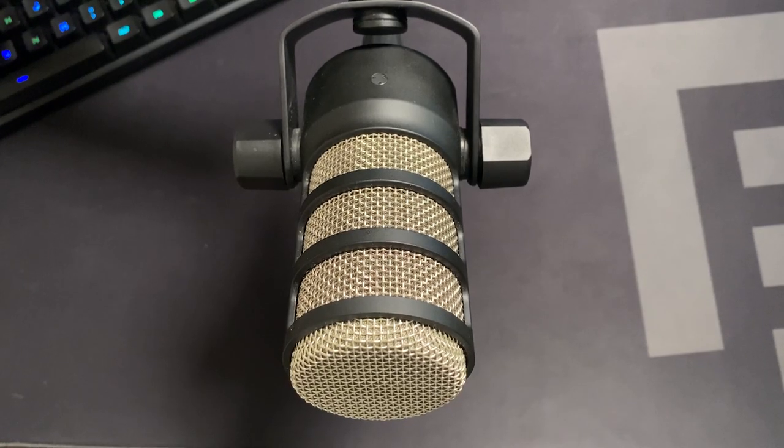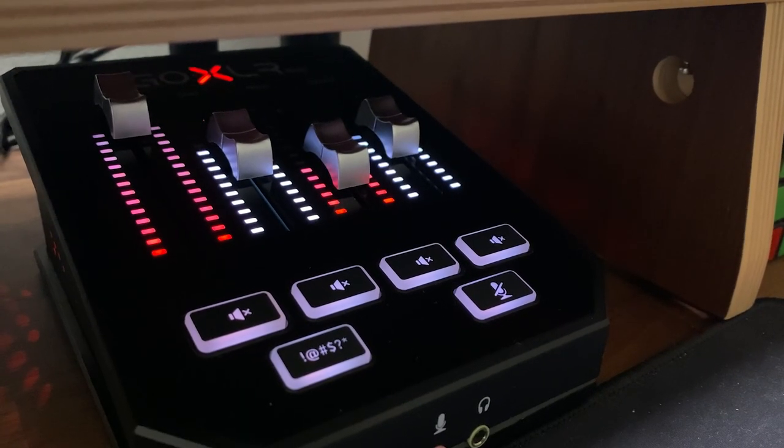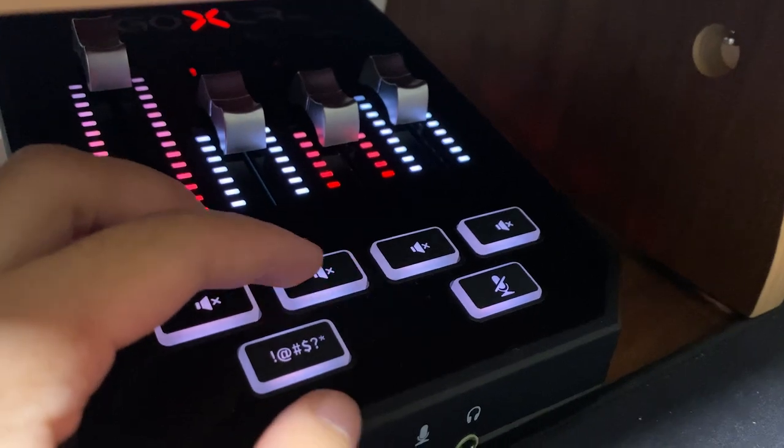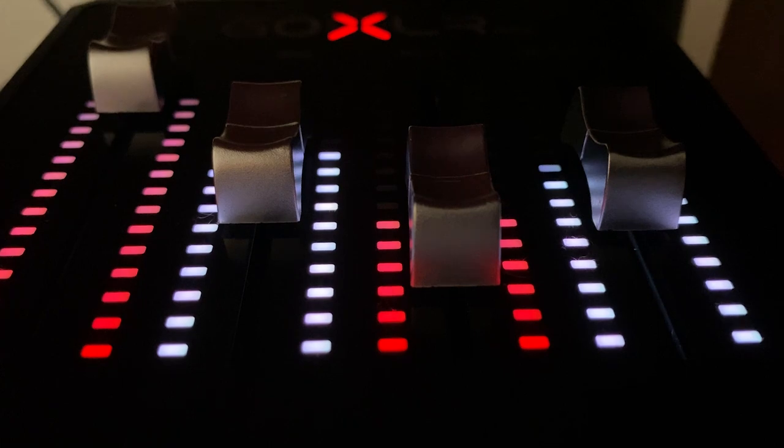The Rode PodMic overall has great sound in my opinion. I did a lot of research on which microphone I wanted to upgrade to from the Blue Yeti, which was my beginner streamer microphone. The GoXLR Mini pairs up so well with the Rode PodMic — I can control audio levels, have my game at full blast while keeping Discord chat at a lower volume or vice versa. I can also mute myself at the click of a key, and the RGB on the GoXLR Mini is awesome — I can change it to red and white, which is my favorite color right now.